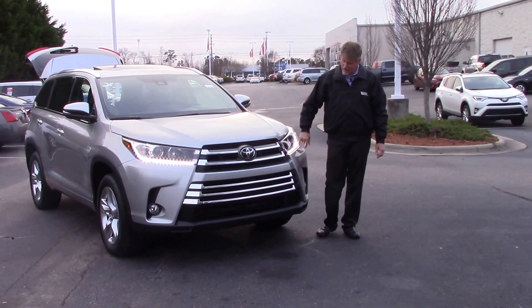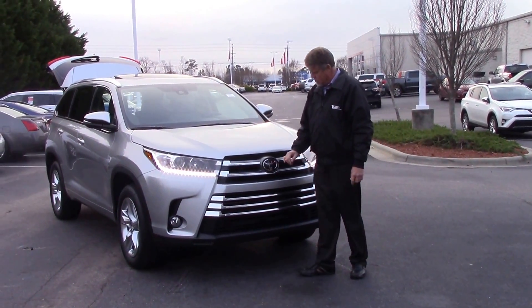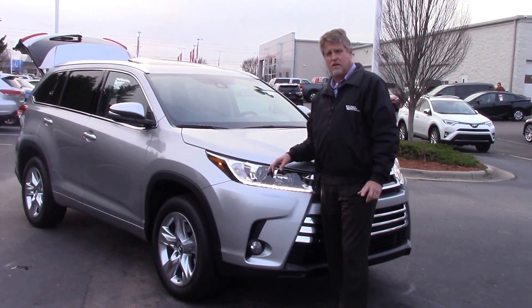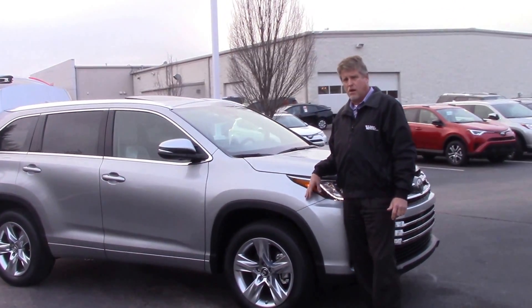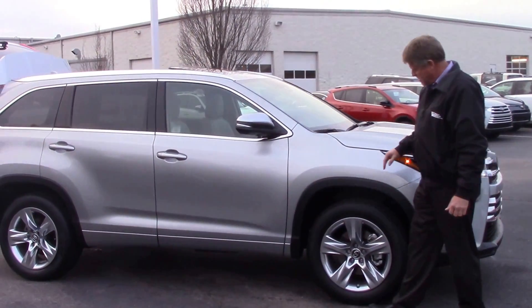Coming across the front, you've got your LED daytime running lights, your fog lights, your Cormac Scented Grille, Toyota Badging with Toyota Safety Sense, which gives you Lane Departure Alert with Steering Assist, Dynamic Radar Cruise Control, Automatic High Beams, and Pre-Collision System with Prediction Alert.